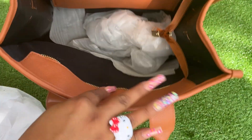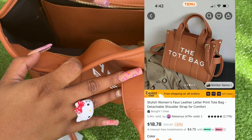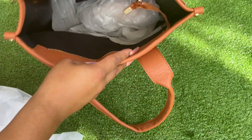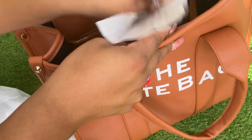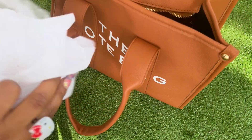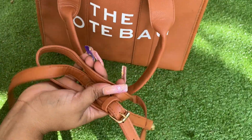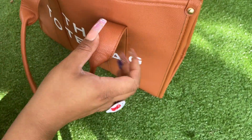I'll leave the prices on screen and a picture of what the items look like. She's cute. I think she would work — I don't care for the strap, but maybe I'll put a different strap on it. Let's move right along.